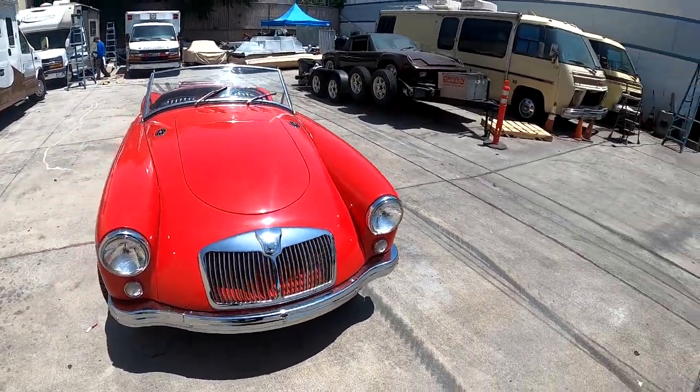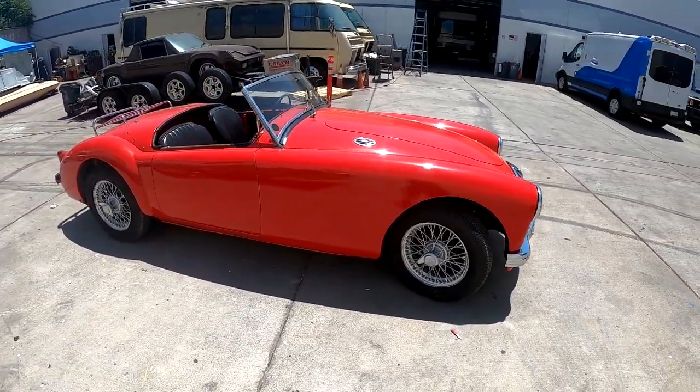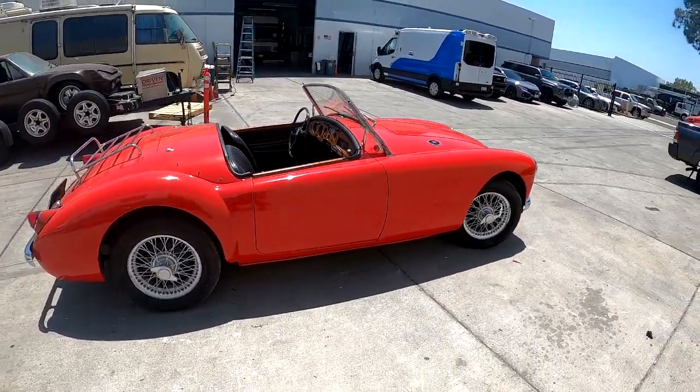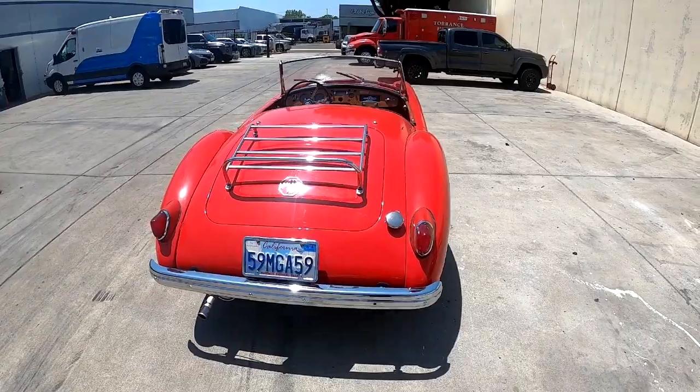Today we've got a 1959 MGA. Absolutely classic British motoring — open top, wire wheels, manual trans. Very cool, luggage rack in the back.